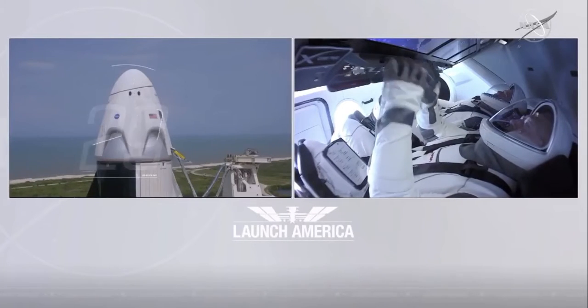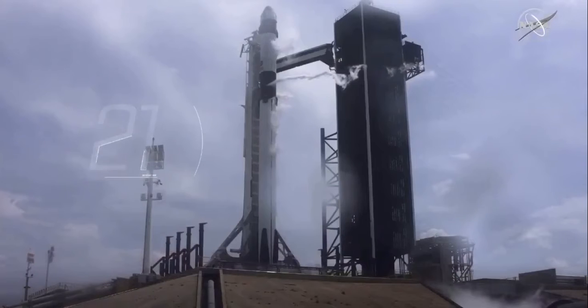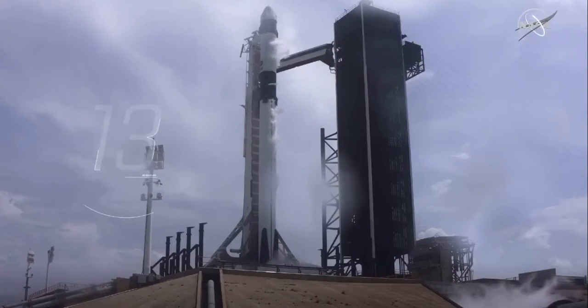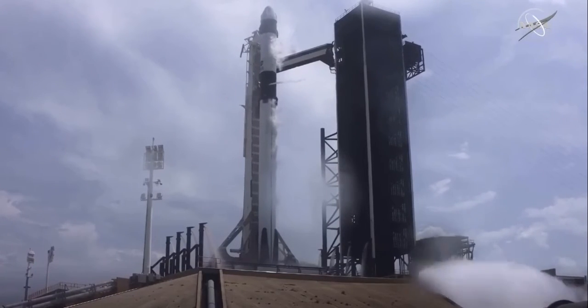T-minus 30 seconds. Stage 1 tanks pressing for flight. T-minus 15 seconds. 10, 9, 8, 7, 6, 5, 4, 3, 2, 1, 0.